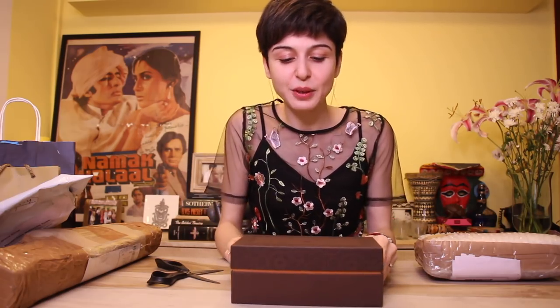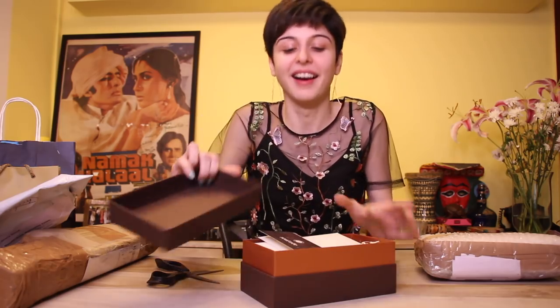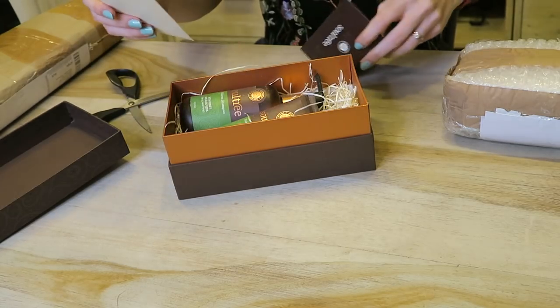Okay, this is from Soul Tree — it says Ayurvedic, ethical, organic. 'Dear Shahrazad, we have an exciting new product to share with you. This is the hibiscus shampoo with honey and aloe vera — it's an organic shampoo for everyday use that cleanses without stripping off natural oils. We would love for you to try it.' And there's also a conditioner. I love the packaging, it's really really pretty. I will try this — thanks guys!